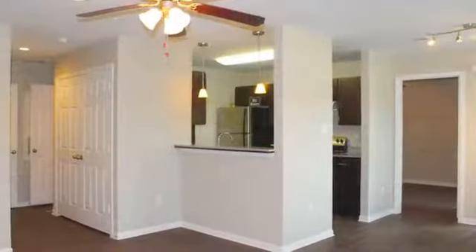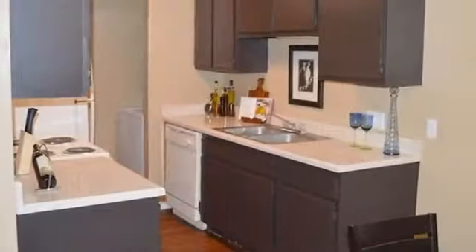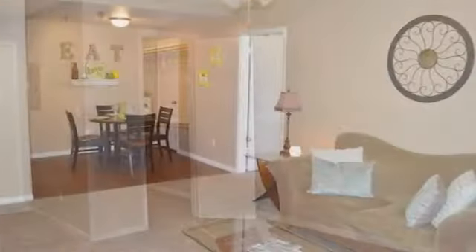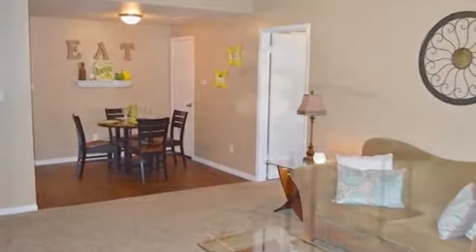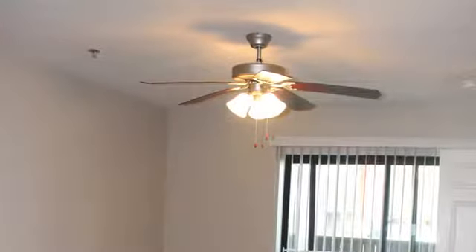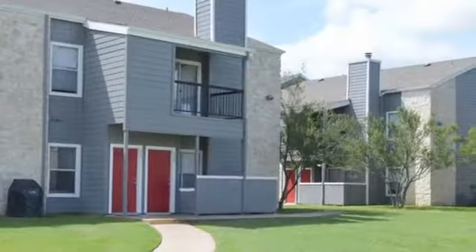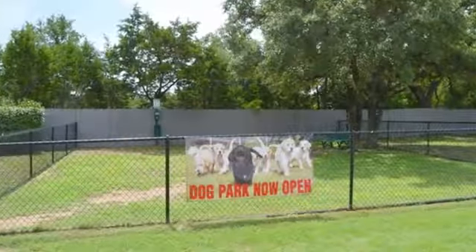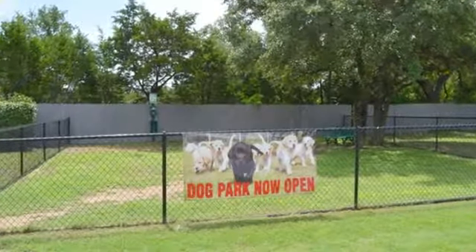Indian Creek homes are just as impressive. Vaulted ceilings and walk-in closets offer plenty of space for our residents and their belongings. Ceiling fans help you beat the summer heat. View the countryside from your private patio or balcony. And if you have a feline or canine friend, be sure to ask about our pet policy.